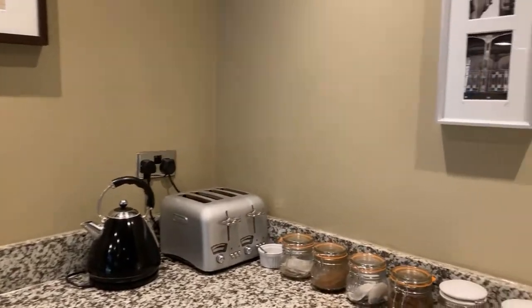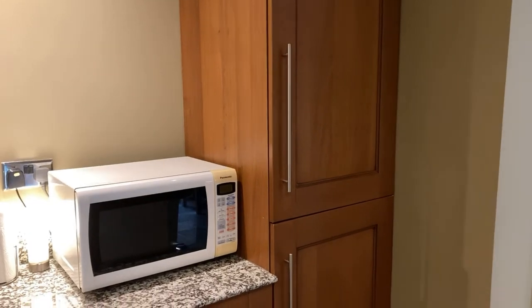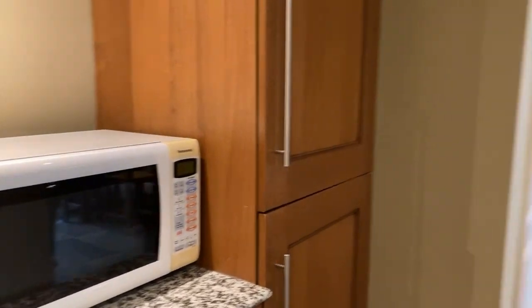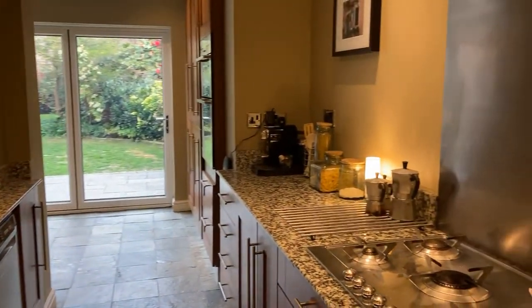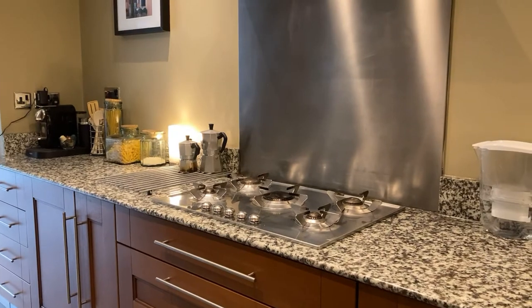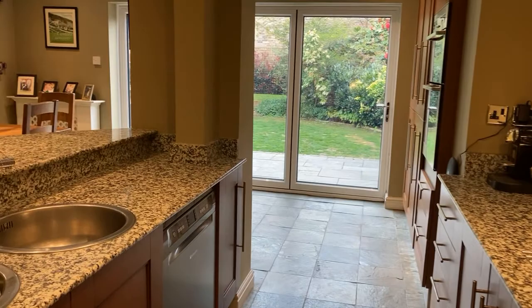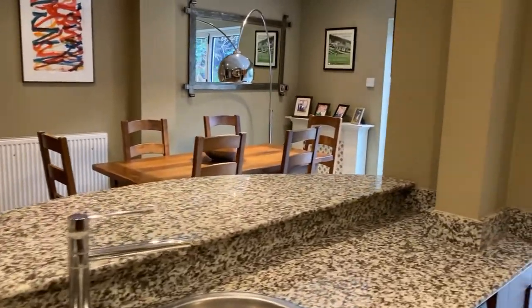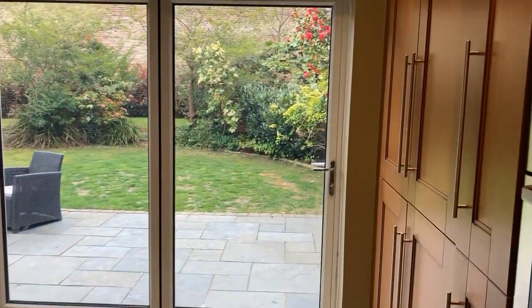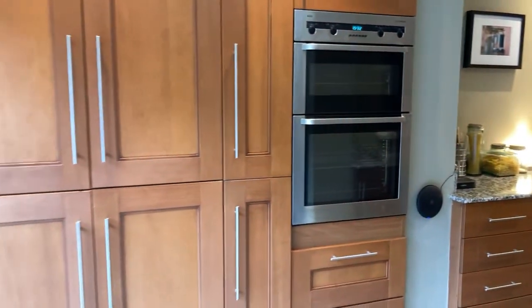There's an integrated fridge freezer, full height with a 50/50 split in the corner. A five-ring Smeg gas burner with extractor over, two stainless steel inset sinks with a monobloc chrome tap, and a double integrated AEG oven. Lots of further cupboard and storage space — it's very well equipped.